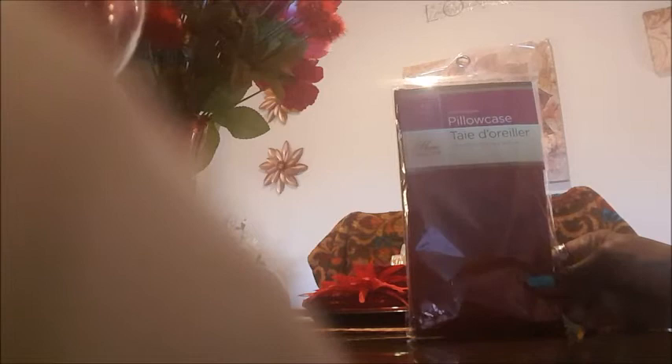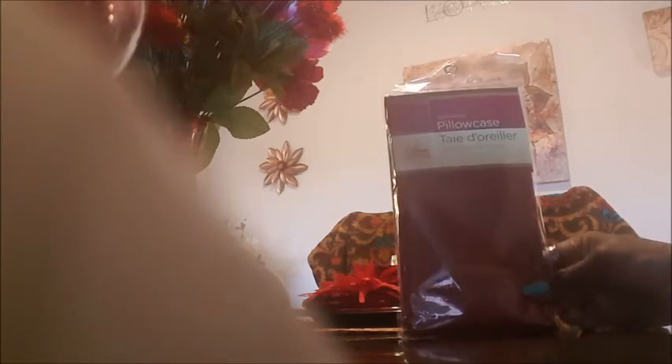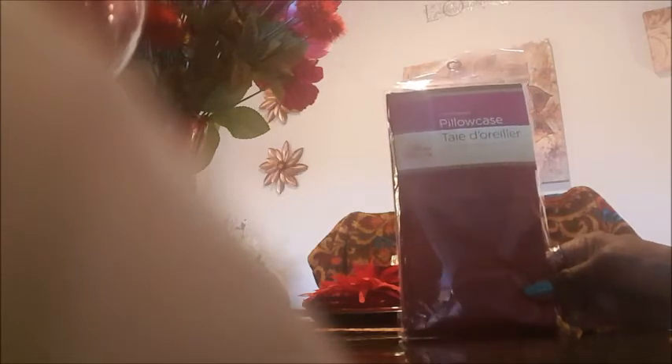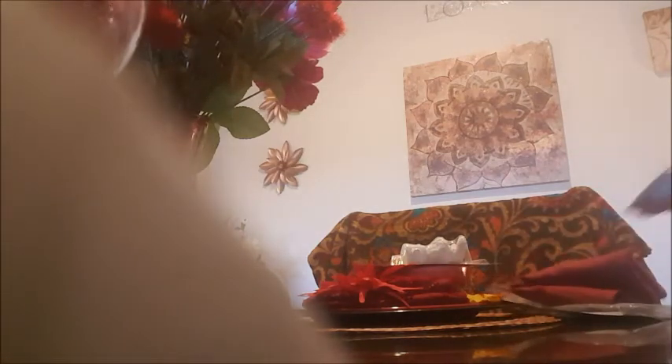I saw this pillowcase and it matches my comforter and my other pillowcase colors, so I got it. It's polyester so I won't actually sleep on it — I wear a satin cap at night anyway, and polyester is not good for your hair. I'll just place this on top in the daytime and take it off at night. My other pillowcase has hair dye on it and I don't want that to show when I make up my bed. So I can place this decorative one on it during the day and remove it at bedtime. I only got one of those.